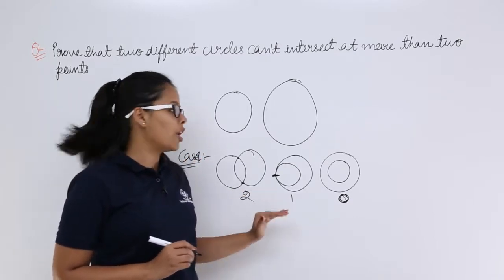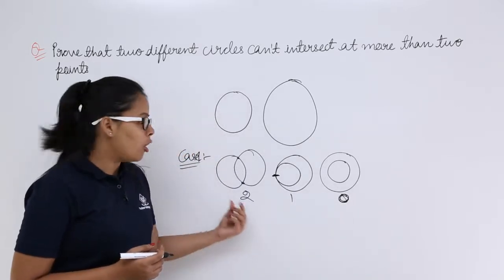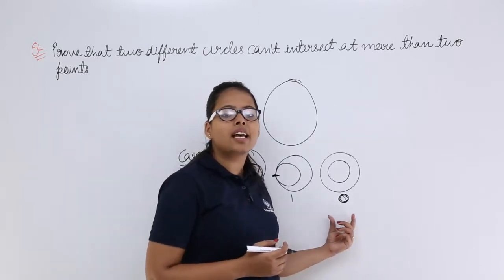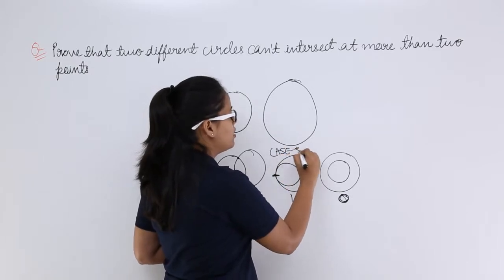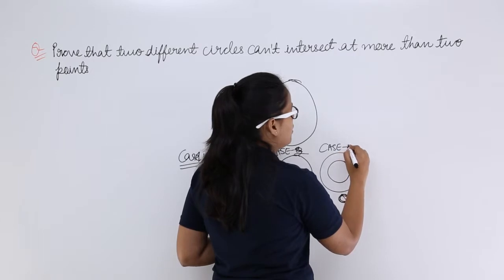You can prove this only by drawing all these cases — you will have to make all these cases. This is going to be our first case, this is going to be our second case, and this is going to be our third case. This is case two and this is case three.